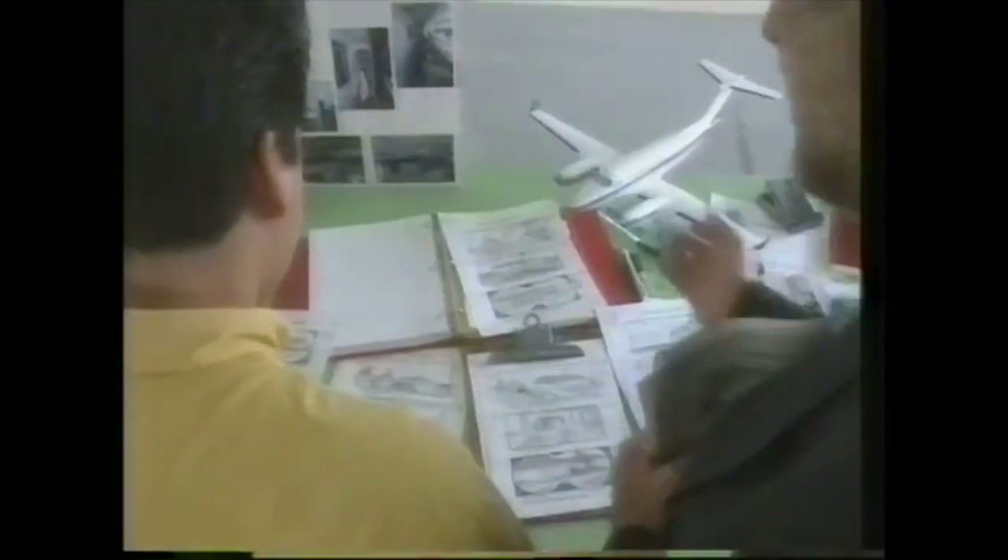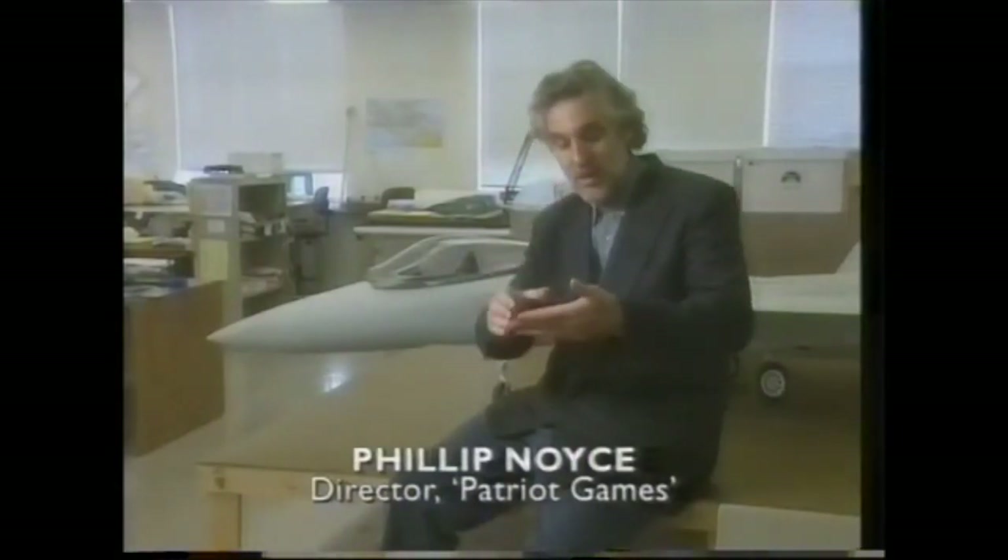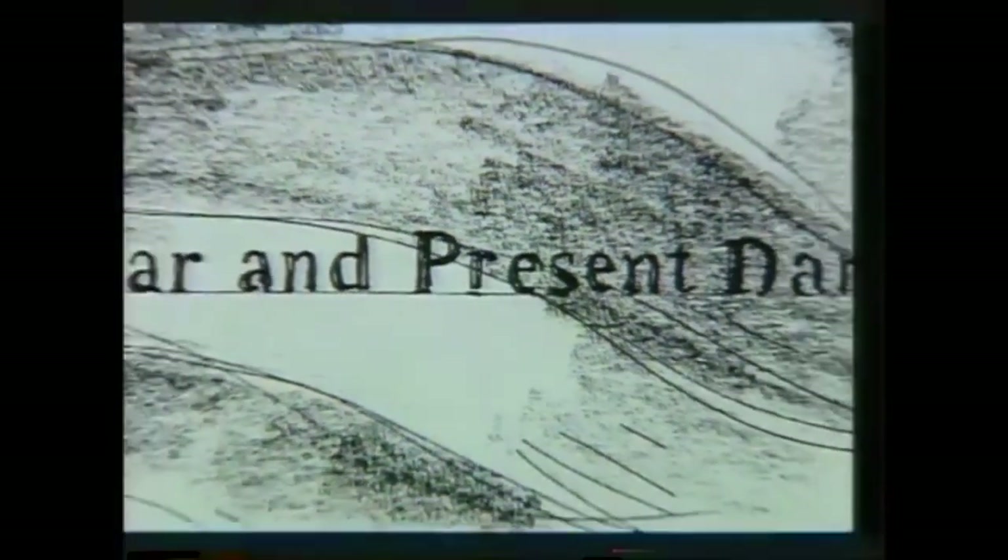Sometimes I say to David Negron, the storyboard artist that I've worked with for the last three pictures, I say, well, I'm looking for a shot that does this, and then I want that, and David will go off. He'll bring back some drawings. And I'll say, oh, gee, I hadn't thought about that. It happened yesterday. We were drawing the opening sequence of Clear and Present Danger, and he drew this shot, and I said, I didn't tell you to do that. That's great. Why don't we open the whole thing? We'll open the film with that shot.